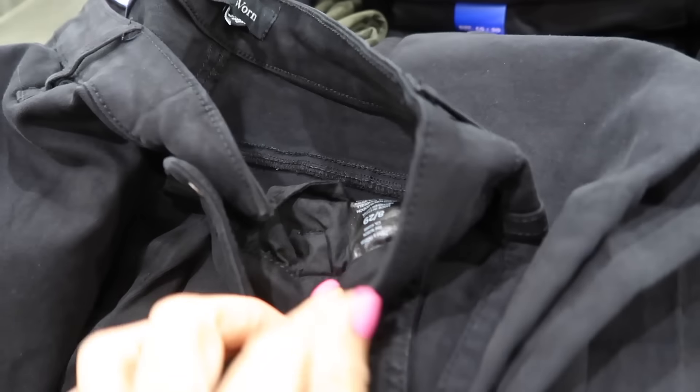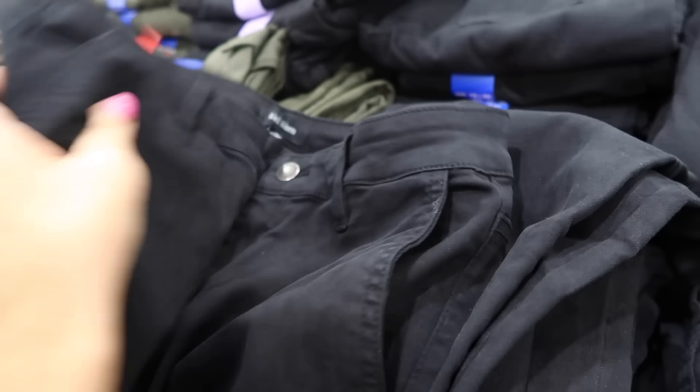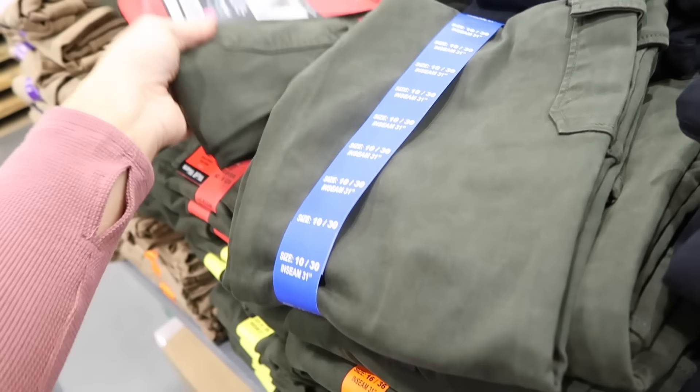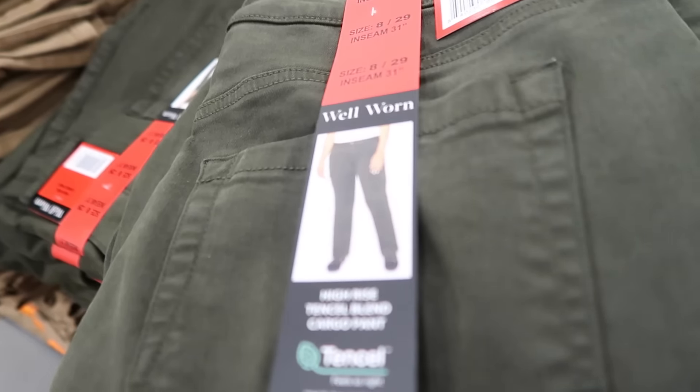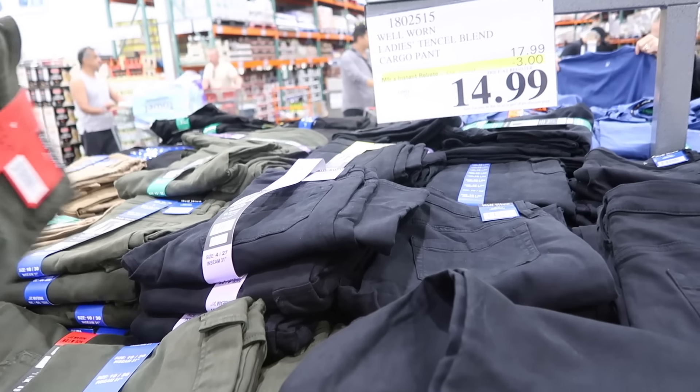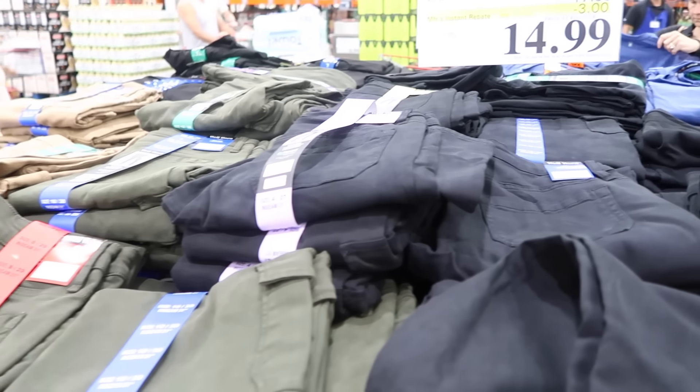The Well-Worn cargo pants are on sale until the 10th. They have a button zip, side pocket, cargo pocket through the leg, stretchy material, belt loops, and back pockets. It's a 31-inch inseam, down to $14.99, regularly $17.99. Also comes in camel, olive, and black.